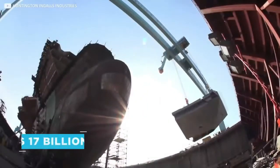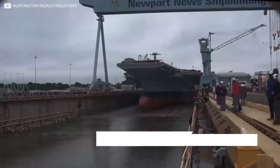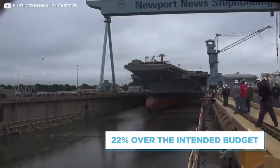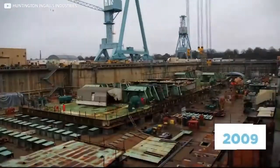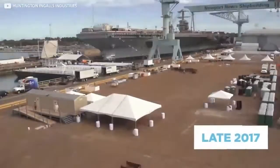The total building cost is estimated at over $17 billion, including $5 billion spent on research alone. After several delays, it came in at 22% over the intended budget. Construction began in 2009 and was completed and finally delivered to the navy in late 2017, after the ship was formally commissioned by Donald Trump. Gerald Ford himself died during the period of construction, so while the naming was already in place, Ford was never able to see the finished product.